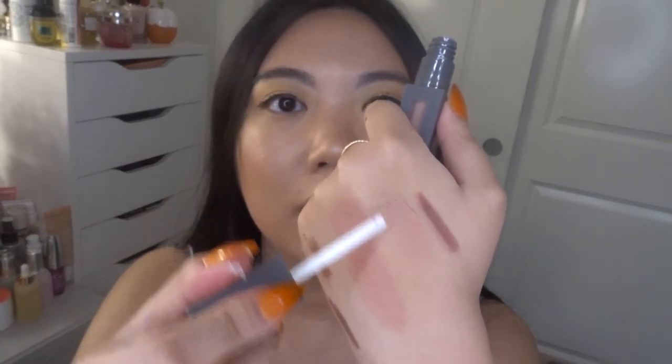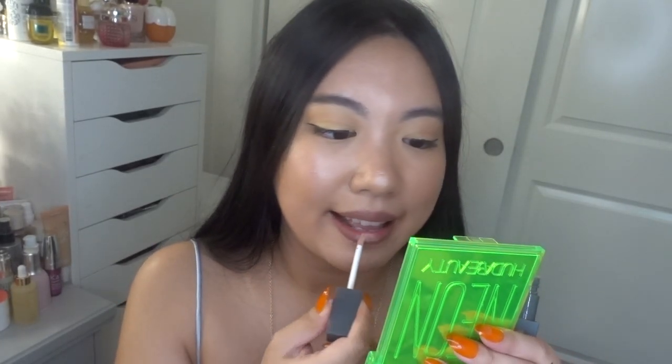Moving on to the liquid lipstick in Sugar and Spice. I like this packaging — let's open it up and swatch it. Hmm, is it just me, or does this color look very similar to Glazed? It falls into the same family, maybe even a little lighter. Let's see it on my lips. I like this color as well, but I think it's very close to Glazed, so you don't need both — just pick the one you like better. This one might have a little bit of a pink sheen to it, but it's still very nude.